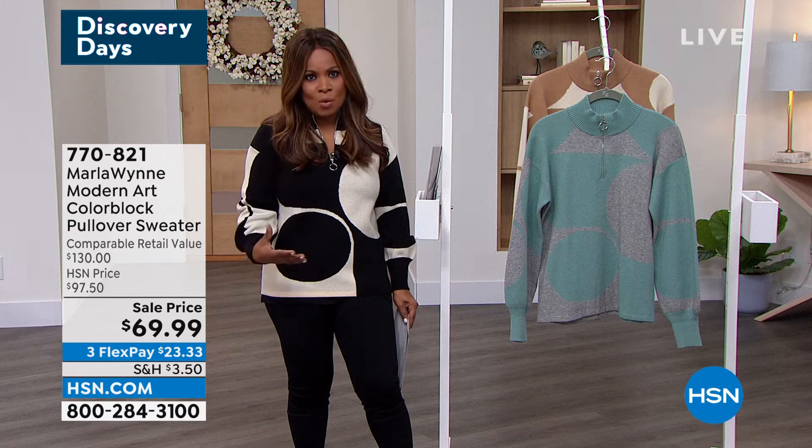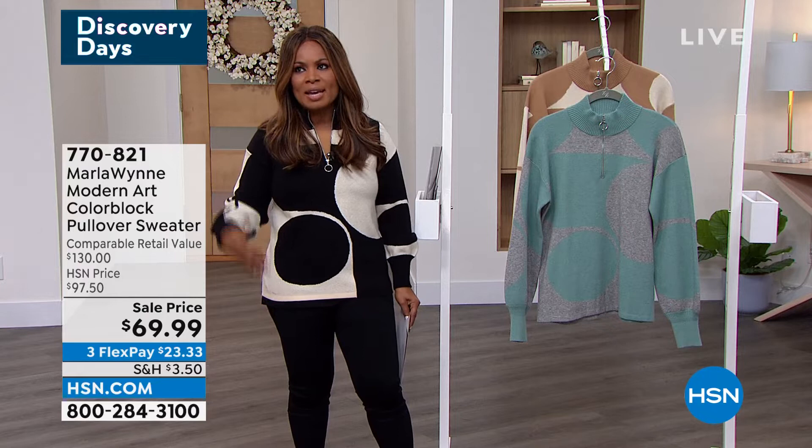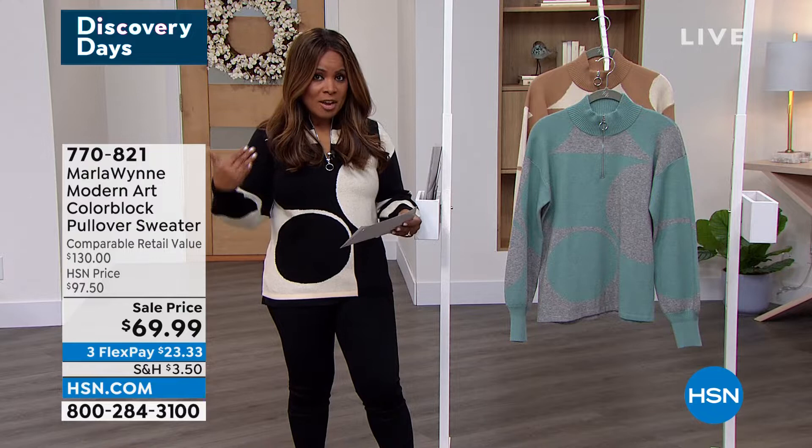Absolutely gorgeous. You want a statement piece, something that you can wear easily with a legging, a pair of jeans, even a skirt. This is at a sale price — we marked the price down from $97 down to $69.99.